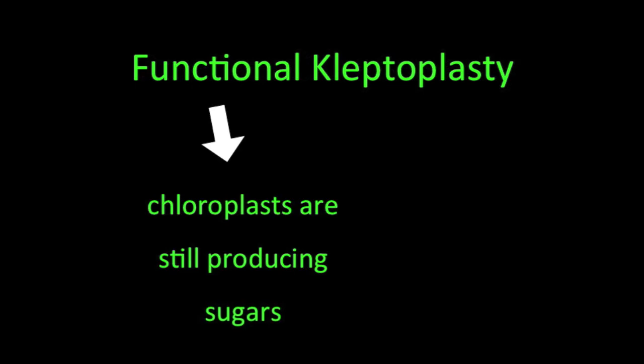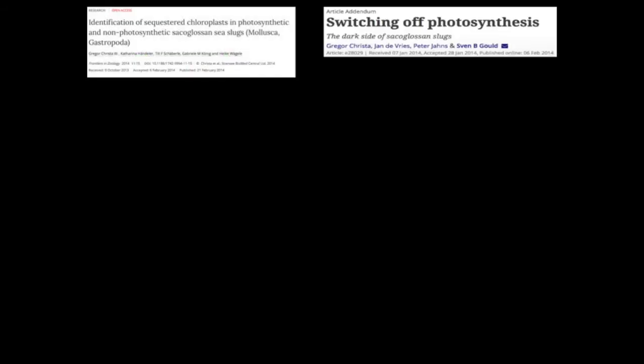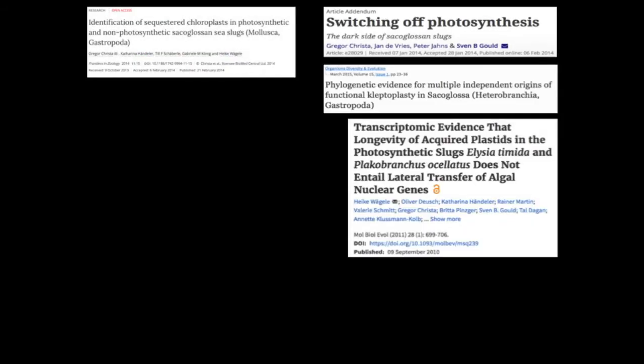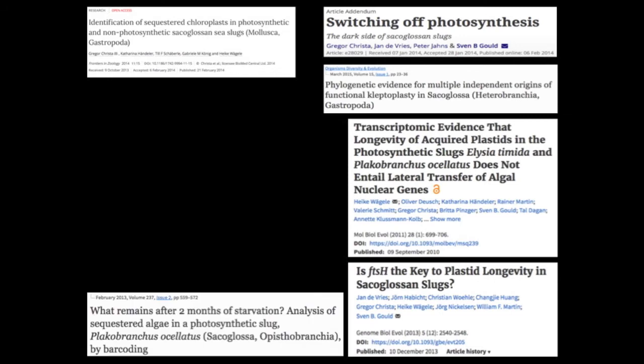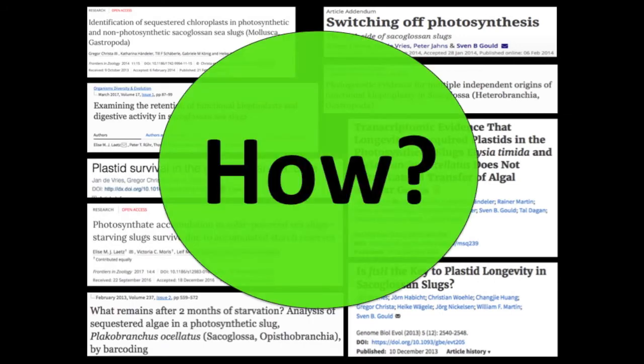This fascinating ability is called functional kleptoplasty — functional because the chloroplasts continue to produce sugars, and kleptoplasty because they steal chloroplasts. While we are beginning to understand how these animals are capable of keeping part of an algae's cell alive inside their bodies for months on end, we still don't know exactly how this system works, and it's pretty complicated.